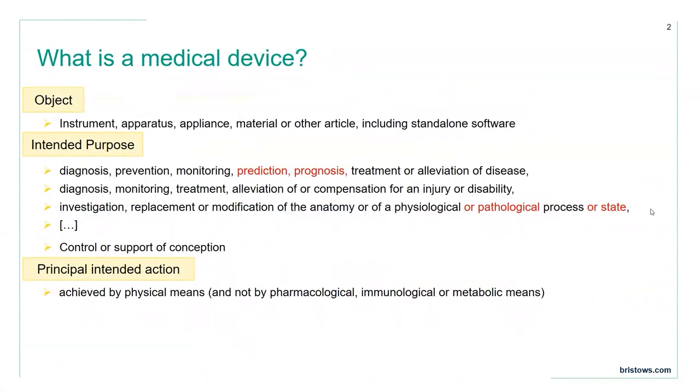So what is it that makes a health app a medical device? A health app becomes a medical device when it meets the statutory definition of a medical device. In short, something is regulated as a medical device in the EU or in the UK when it is an object — that is a thing, an instrument, an apparatus, an appliance, including standalone software — with a medical intended purpose, such as diagnosis of disease, prediction of disease, alleviation of disease, treatment, compensation for an injury or disability, modification of anatomy or a physiological or pathological process or state, or the control, support, or prevention of conception. Such a device is a medical device when it achieves this intended purpose through physical means — that is, not pharmacological, immunological or metabolic means, in which case something would be regulated as a medicine.